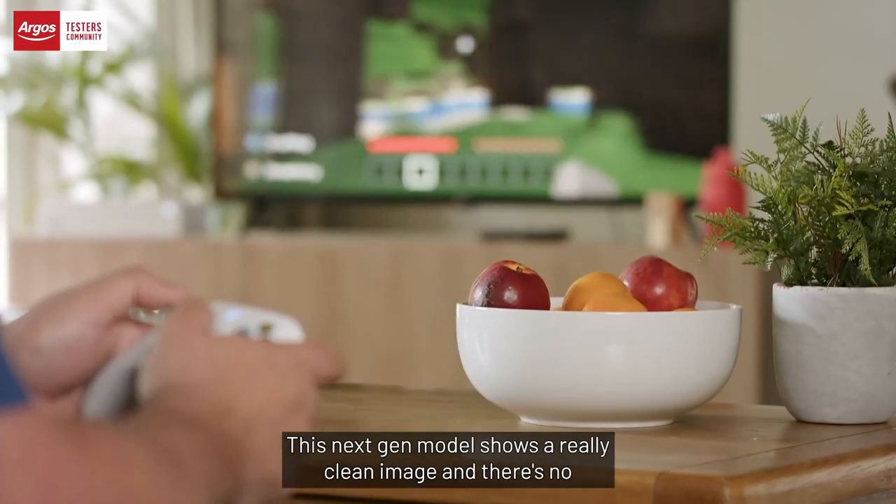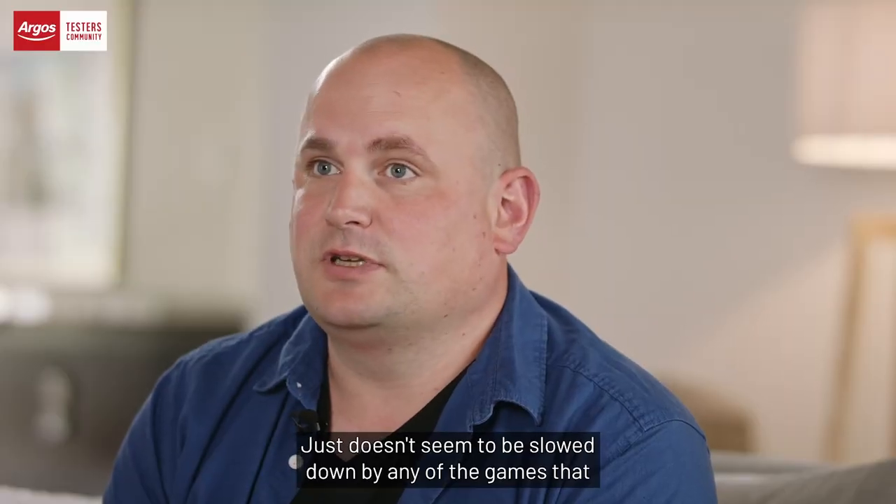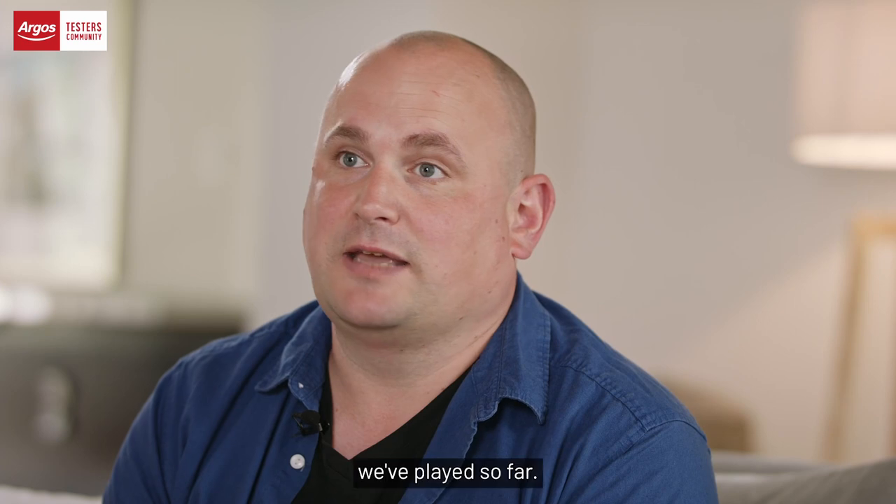This next-gen model shows a really clean image and there's no stuttering or anything else like that in gameplay. It just doesn't seem to be slowed down by any of the games we've played so far.